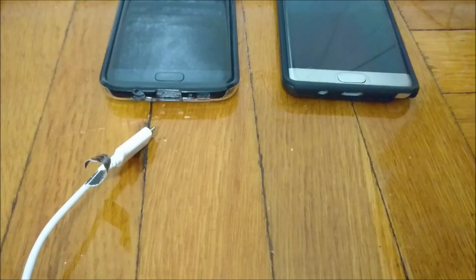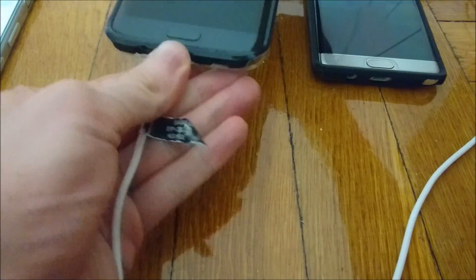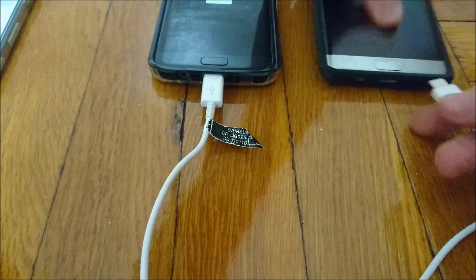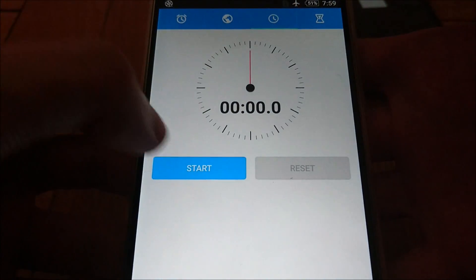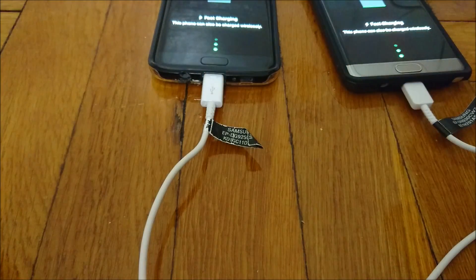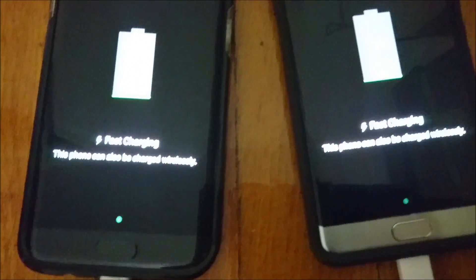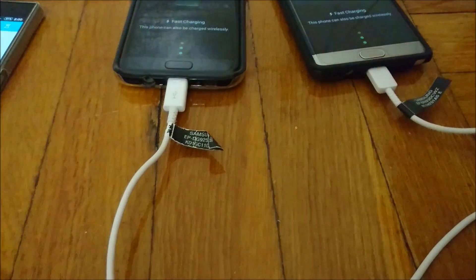Let's go and get started — both of these are on 0%. Plugging in the S7 Edge, just going to see how long it takes to charge fully to 100%. I'm going to check in at the 15 minute mark. Both of them were at 0%, now they're at 2%, but we are one minute in. I'll check in again in 15 minutes.